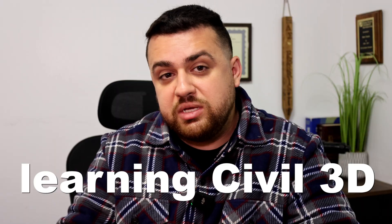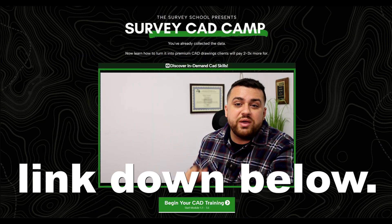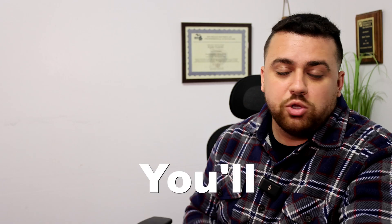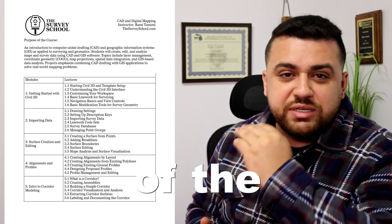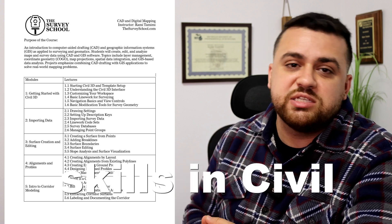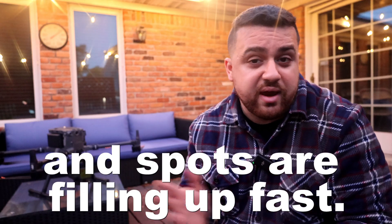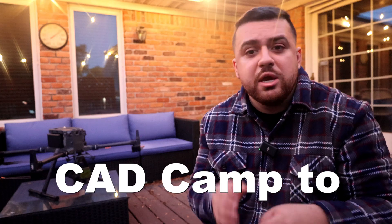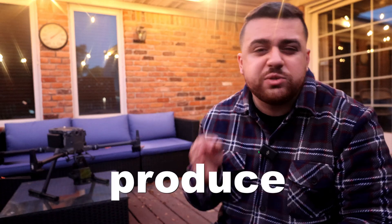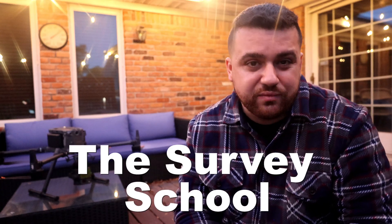If you're on the fence about learning Civil 3D and joining CAD Camp, I'm giving away Module 1 absolutely for free. Just click the link below to access all of the lectures in Module 1 at no cost. You'll also see the full curriculum for CAD Camp and all the lectures coming out over the next few weeks. CAD Camp 2025 has already started and spots are filling up fast. I'm dedicating the entire summer to ensure every student has the CAD skills they need to produce profitable deliverables. Don't wait until a problem arises — sharpen your skills today and join us at the survey school.